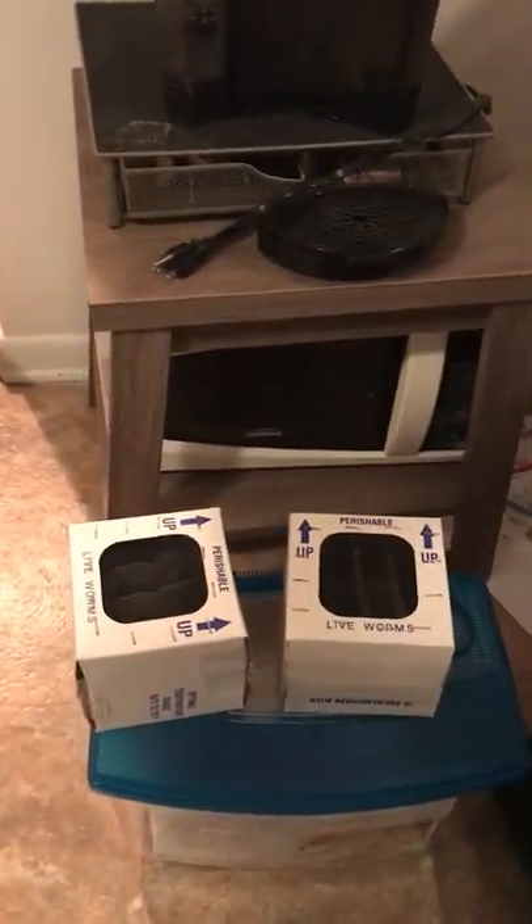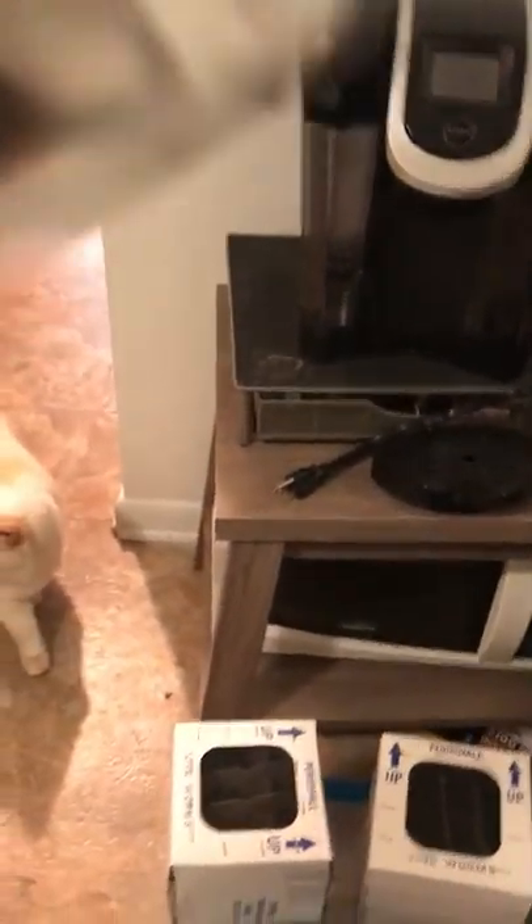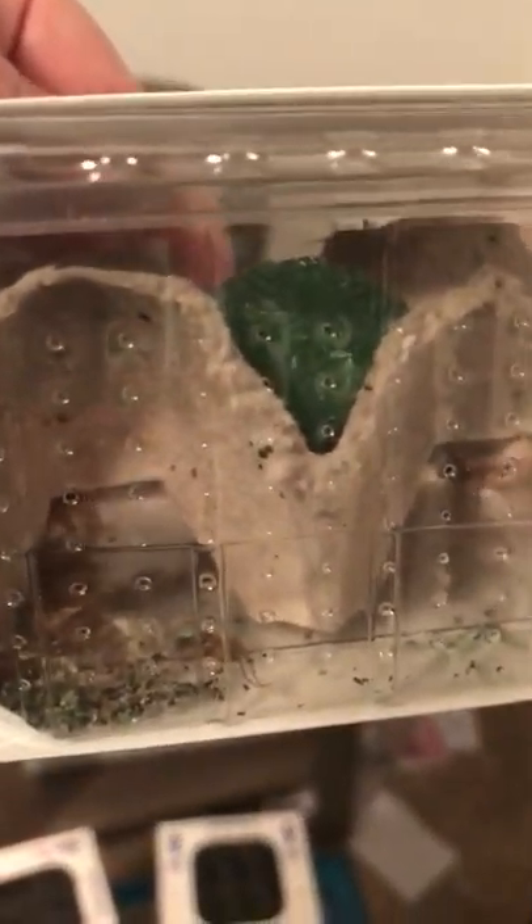It looks like a couple of those crickets in there are already dead. The others look okay — they might have drowned in some of the watery food, because crickets are very stupid. If you drop a single drop of water they'll find a way to drown in it. I'll have to look up who I got these from, but I got a thousand 5/8-inch crickets — always stock up while you're at the show.